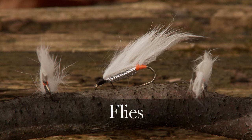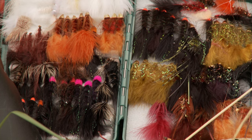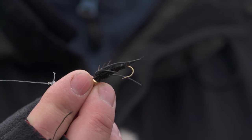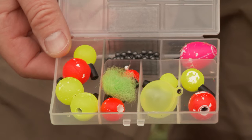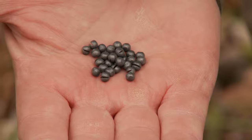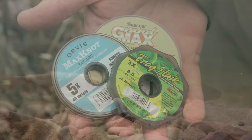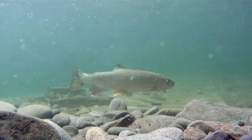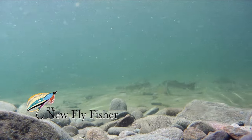Along with white zonkers, other flies you want to take when steelheading are a variety of different colored yarn or egg flies, an assortment of woolly buggers, and stoneflies such as the Kauffman stone. Have a variety of indicators and a good supply of split shot. It's important to have fresh supplies of tippet in different sizes. A good rule is: the clearer the water, the lighter the tippet should be. Steelhead are notoriously tippet shy.